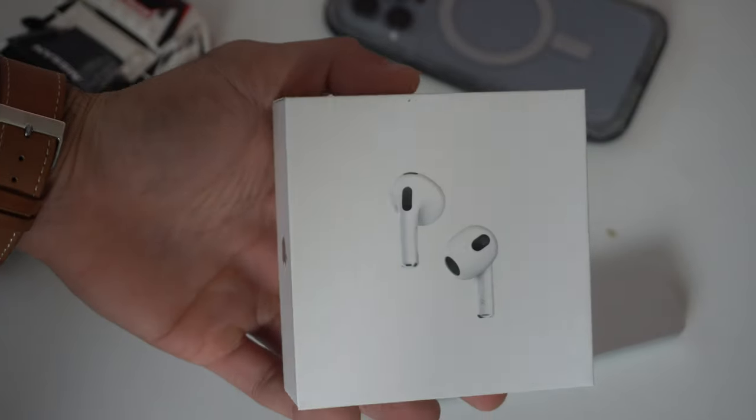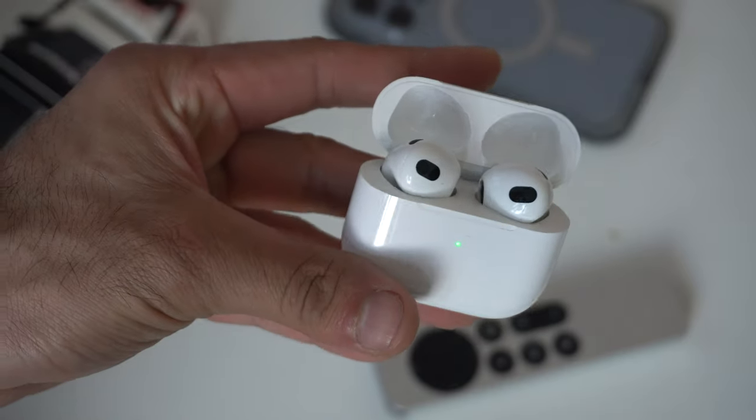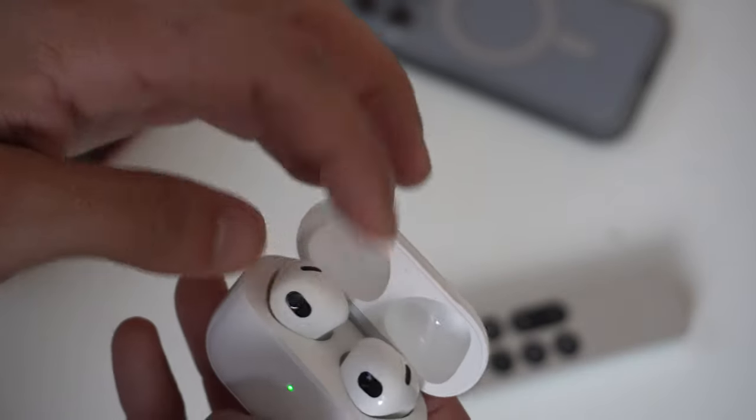Aside from being true wireless earbuds for listening to audio and taking advantage of spatial audio, the AirPods 3 can do a lot more. In today's video I'm going to show you 20 additional things that you can do with a pair of AirPods 3.